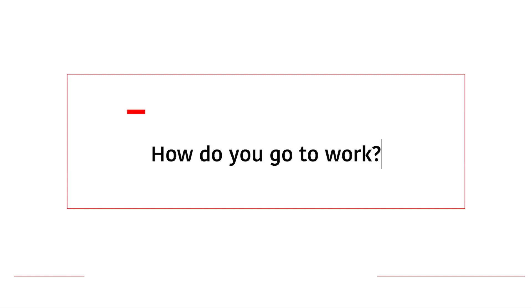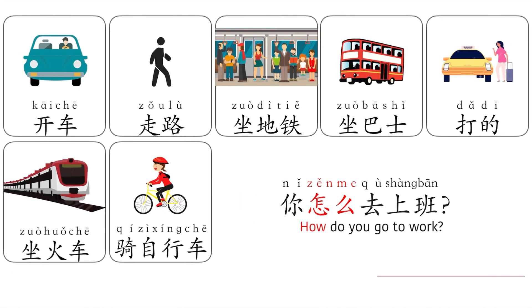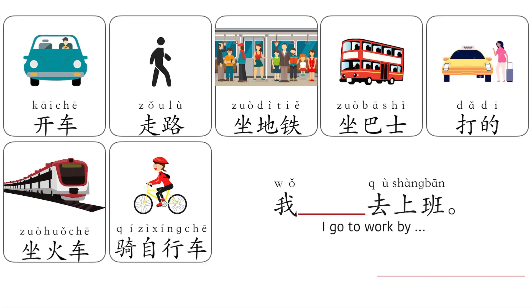How do you go to work? To ask 'how to do something', use 怎么. 你怎么去上班? By answering this question, you can fill in the blank following this pattern: 我___去上班. For example: 我坐地铁去上班, 我打滴去上班, 我坐火车去上班.